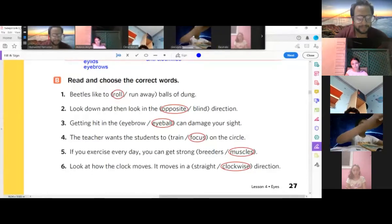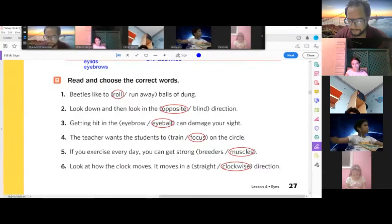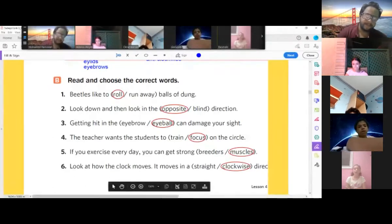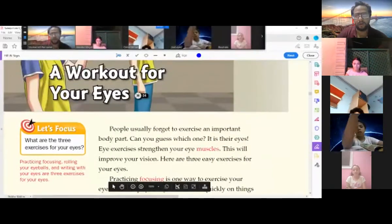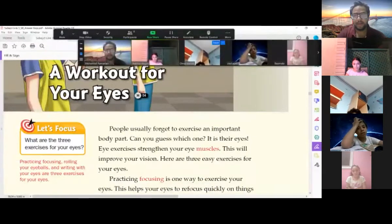If you exercise every day, you can get strong muscles. Look at how the clock moves — it moves in a clockwise direction. Now let's start our story. Let me play the CD and you will listen.